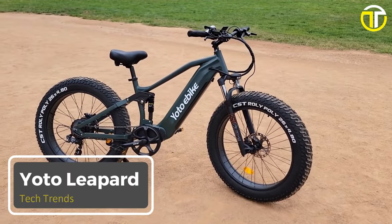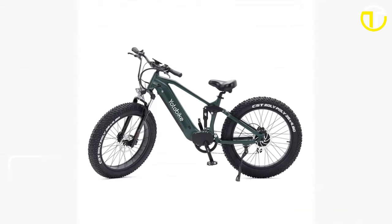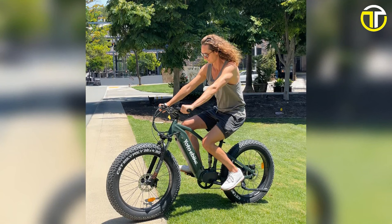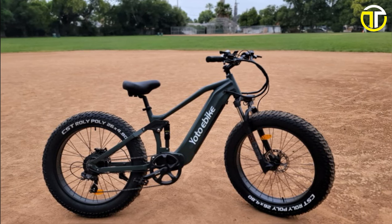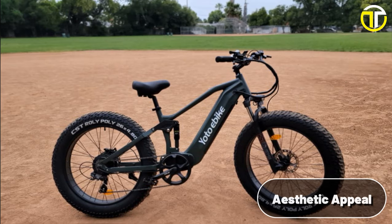Number 4: YOTO Leopard. In a world where electric bikes are rewriting the rules of urban mobility, the YOTO Leopard stands out as a powerful yet budget-friendly option for enthusiasts and daily commuters alike. Priced at a modest $1,999, this electric marvel embodies a harmonious blend of power, performance, and aesthetic appeal.